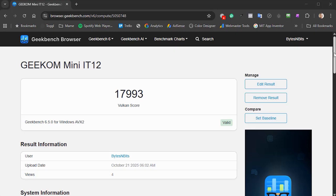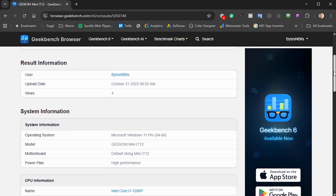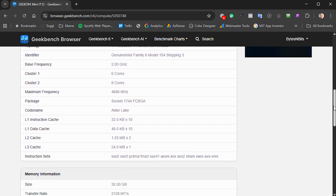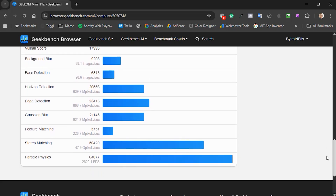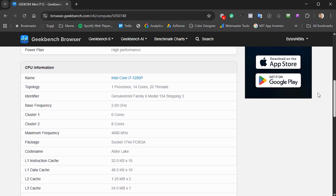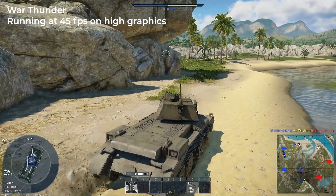The only weak point I can find is in its gaming and graphics performance. The Geekbench GPU score was just under 18,000 at 17,993. That is still fine for all of my retro gaming needs, Photoshop, Adobe Premiere Pro work and so on — all of that is covered absolutely fine. It also gives you the ability to do some PC gaming.